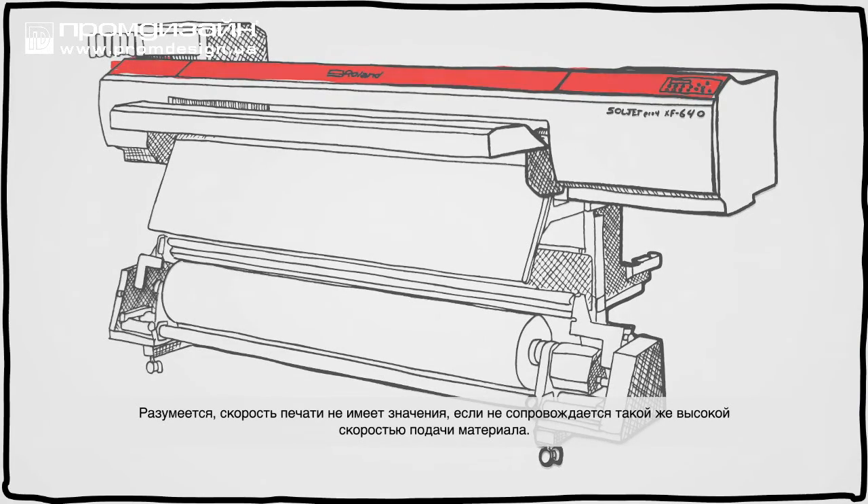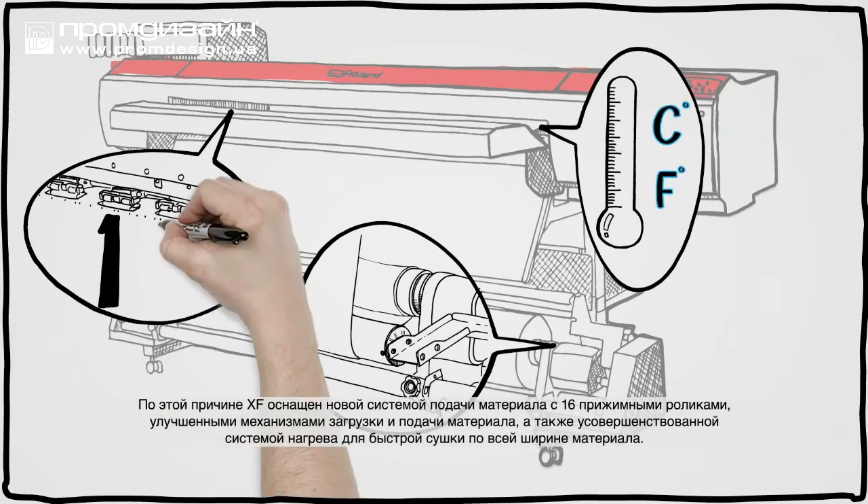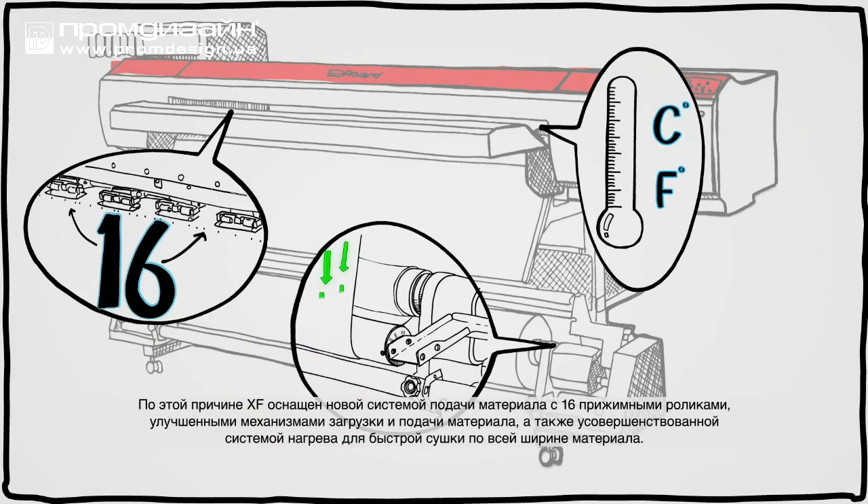Print speed doesn't matter, of course, unless the media can keep pace, which is why the XF has a new media feed architecture with 16-pinch rollers, improved feed and take-up, and a redesigned heating system for high-speed drying across the entire width of the print.